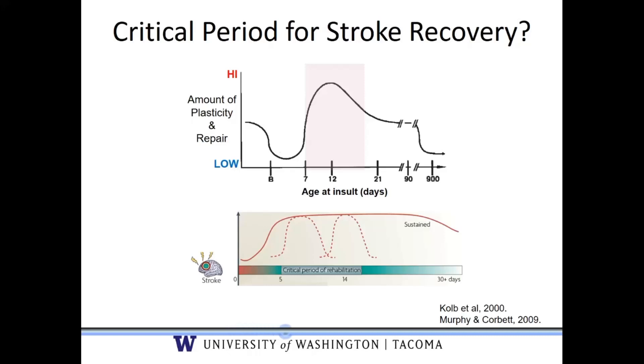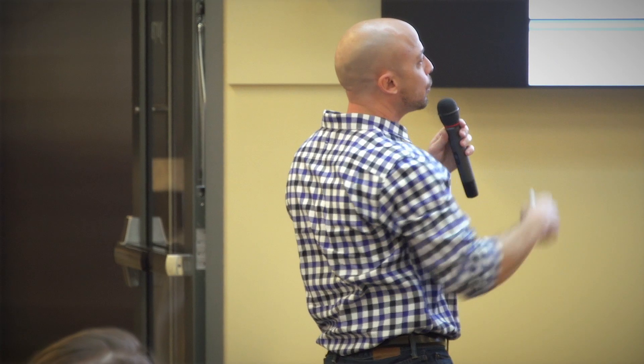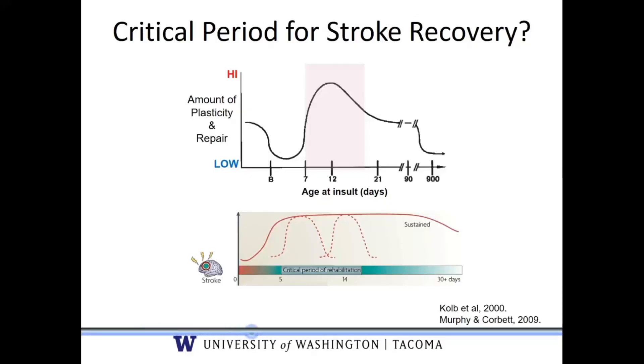It turns out we have a good opportunity to do this because we have in development a short critical window — a critical period — where our brains are highly plastic and able to repair. For example, in an animal there's an upper window of about two weeks when it's able to repair its brain. After a stroke, you also have about two weeks where your brain is highly malleable, trying against all odds to recover and repair itself.